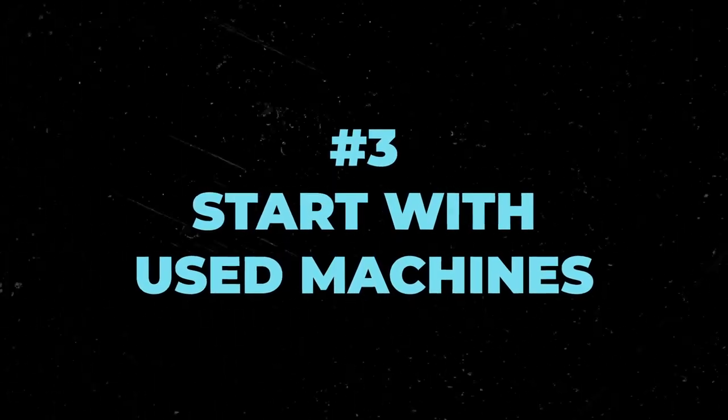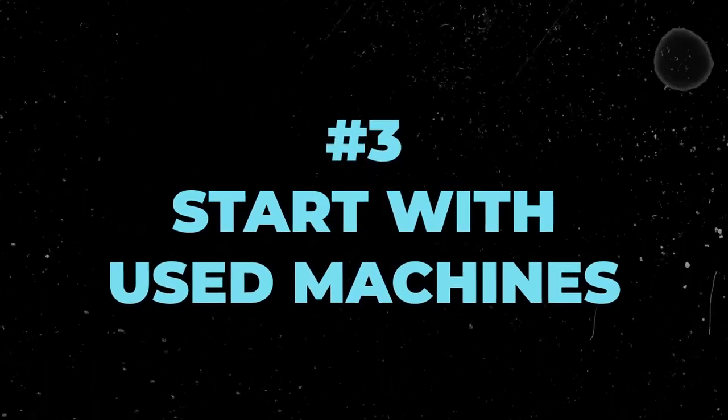I really think if you're going to start with a hundred dollars, start with a used machine — a used gumball machine, a used toy machine, any sort of machine you can find for a good deal. Filter Marketplace, filter Craigslist, filter OfferUp, make deals with people, and try to get your first machine out there.